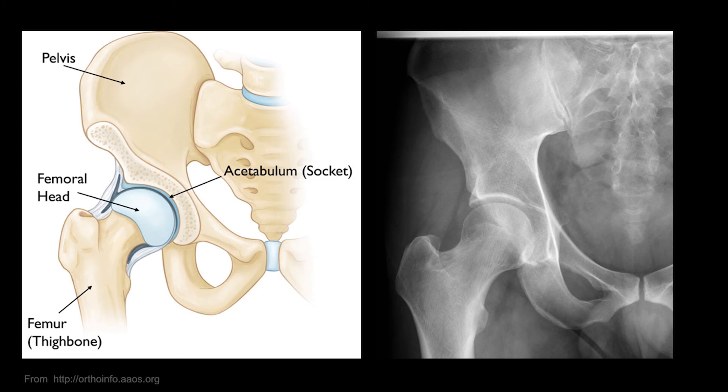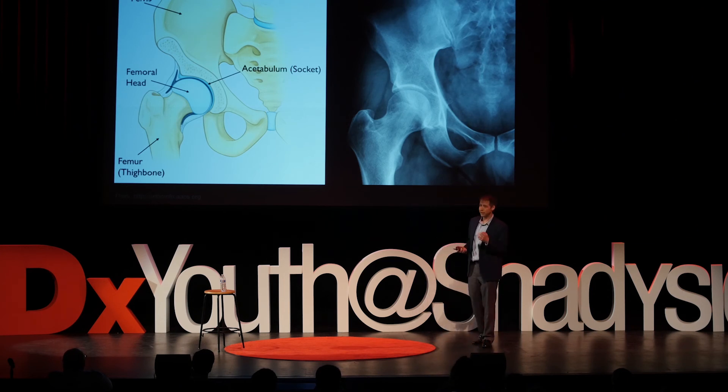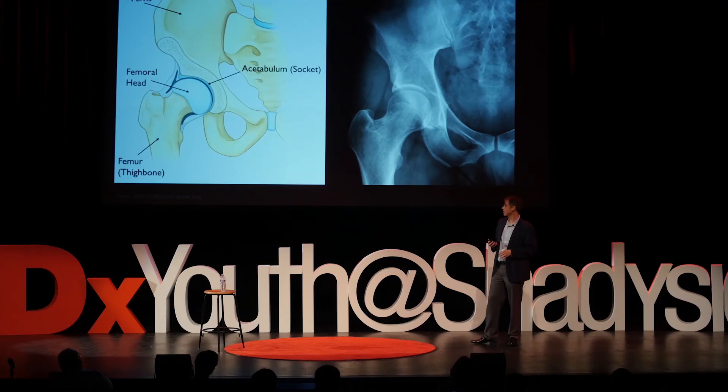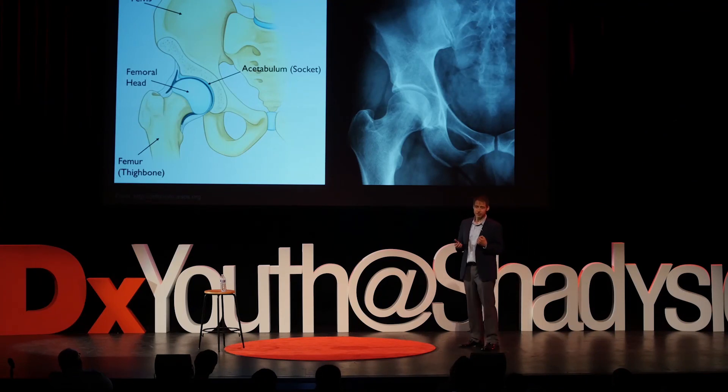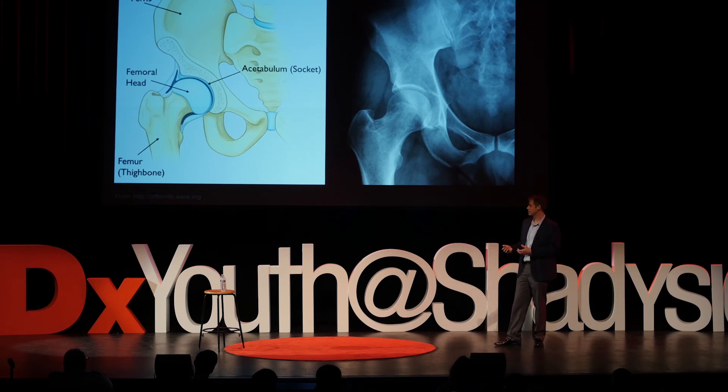Our task was to develop a computer-assisted surgery simulator and range-of-motion planner for total hip replacement surgery. For those of you who don't know, the way the hip socket works is you have a layer of cartilage over your femoral head and a layer of cartilage in your hip socket, which allows the bones to move very freely. Unfortunately, due to arthritis, this cartilage layer starts to wear down, and bone starts to rub on bone — and it starts to hurt a lot.